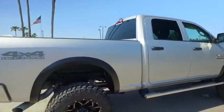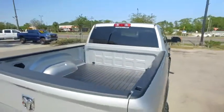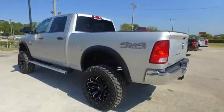Still under factory warranty — check the description below. Guys, you got the bed; it's never seen a day of work in its whole life. You got your tow package, backup camera. Give us a call — this beautiful truck will not last long.